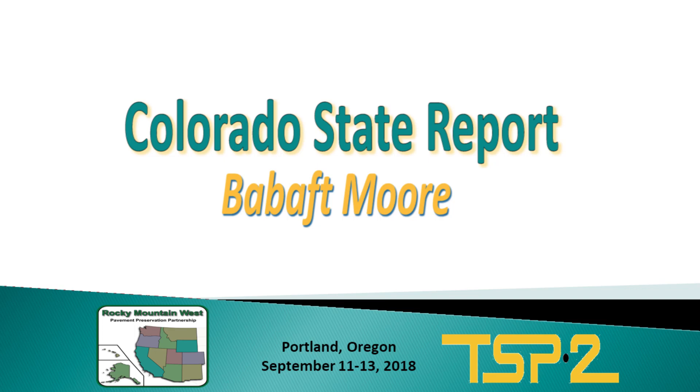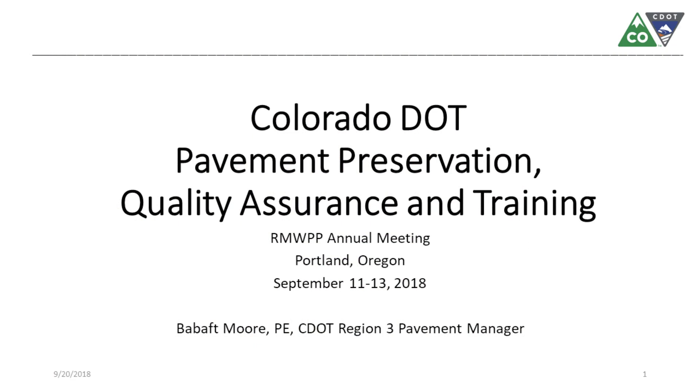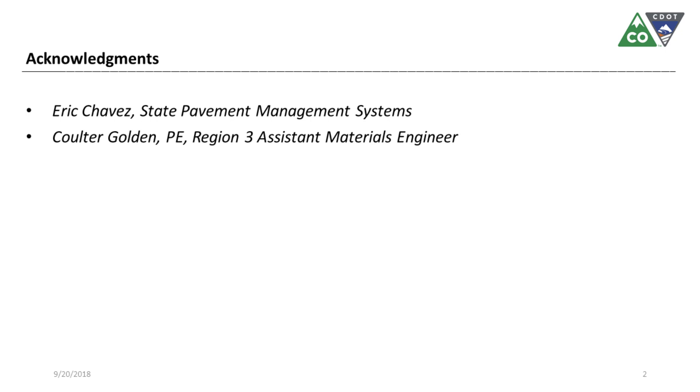Next, I'd like to invite the Colorado DOT. Good afternoon, everyone. My name is Bebaft Moore. I have been with CDOT for almost five years, but did not join pavement management until three years ago, so I'm pretty new to this. Before I get to my presentation, I would like to acknowledge Eric Chavez and Colter Golden for their contribution to this presentation.